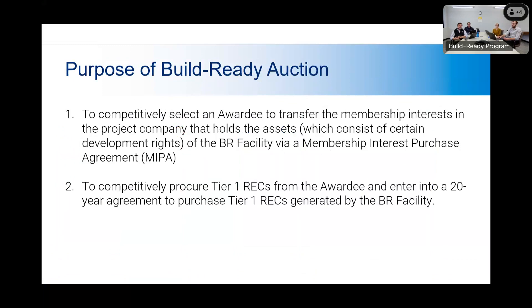The main goals of this auction or request for proposal process — we use the terms interchangeably — have two overarching goals. The first is we are looking to select an awardee to transfer the membership interest in the project company that holds the assets of the VR facility, which is the Benson Mines project, through a membership interest purchase agreement. We're also looking to competitively procure Tier 1 RECs from the awardee and enter into a 20-year agreement to purchase those Tier 1 RECs generated by the Benson Mines project.